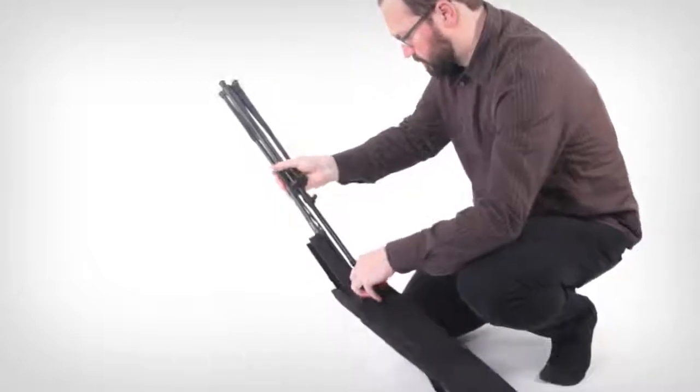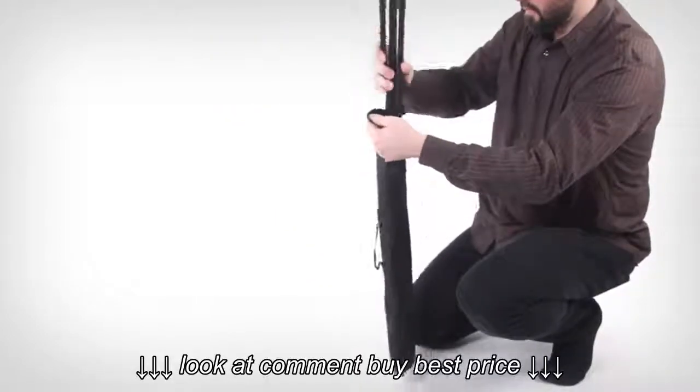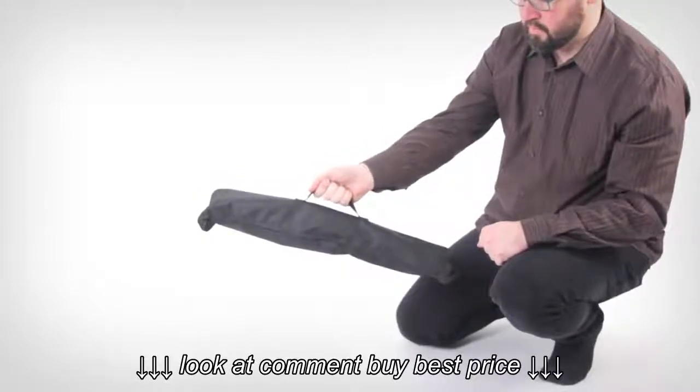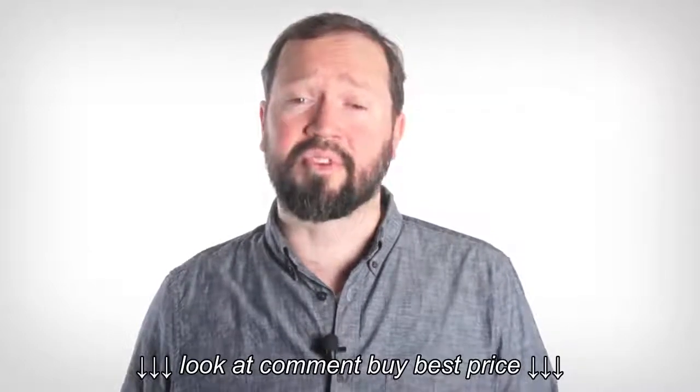When it's time to hit the road, the stand collapses to less than 20 inches long and can be stored in the included carrying case or stowed in a briefcase or tote bag. K&M stands behind its products with a 5-year warranty that includes replacement parts service for 10 years.